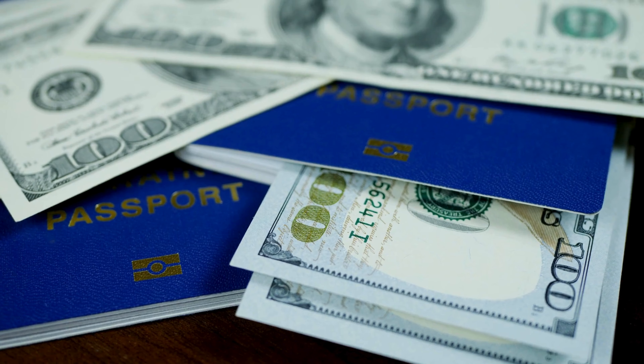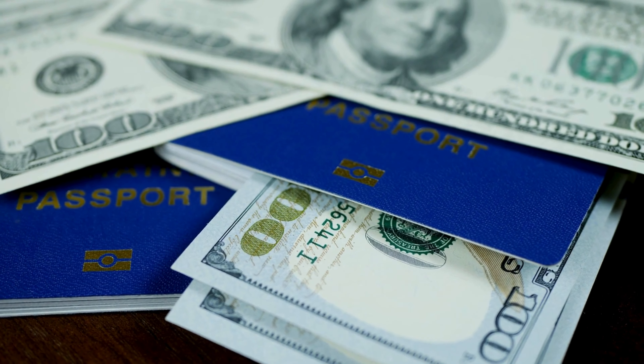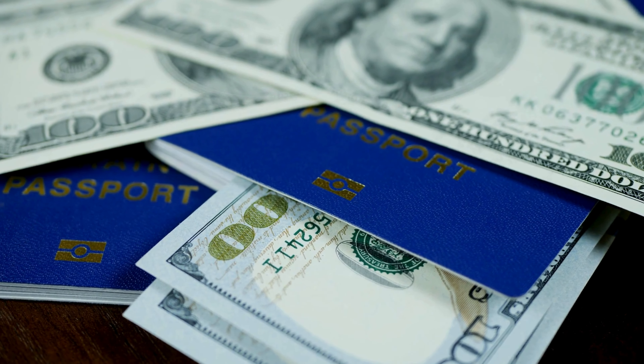Next, the visa processing time has been reduced. In most cases, you can expect a decision within just 10 to 15 days, allowing you to plan your trip faster.